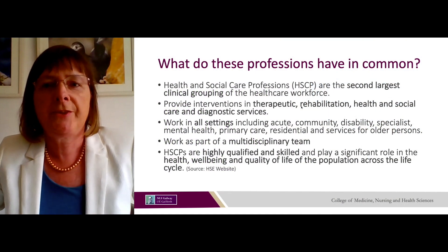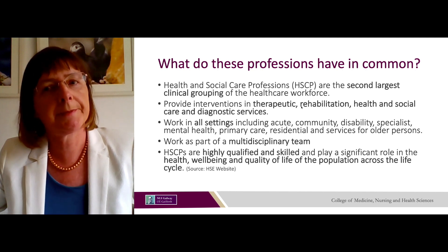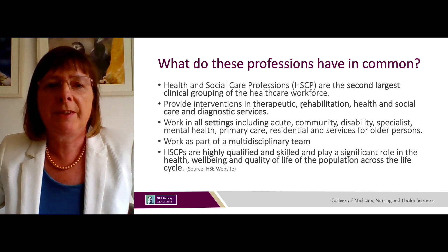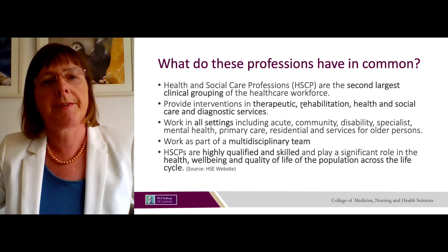So what do these professions have in common? All three professions are part of a grouping called Health and Social Care Professions and they're actually the second largest clinical grouping of the healthcare workforce in Ireland. They provide interventions in therapeutic, rehabilitation, health and social care and diagnostic services.